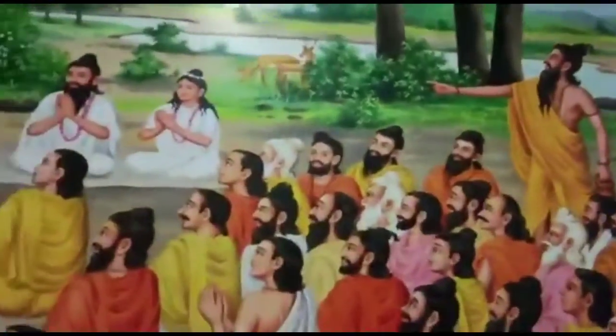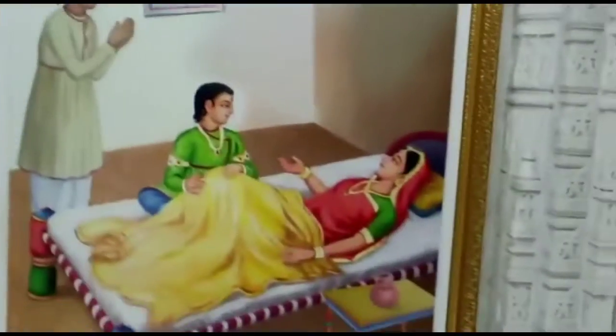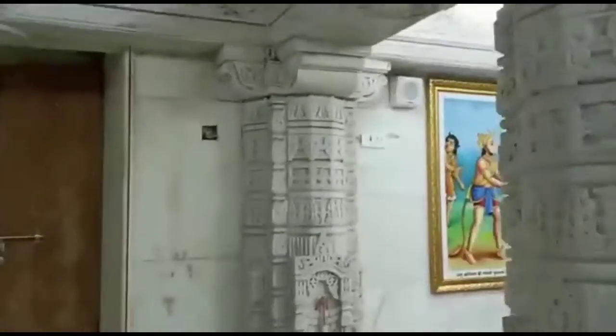So guys, you can see here there are all the paintings. The Chitrakari is very good, and if you come here to explore and to get some knowledge about Hindu culture, this is a very good place. Guys, you must come here.